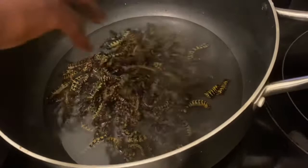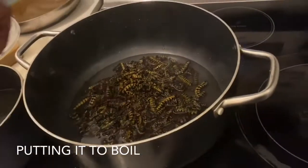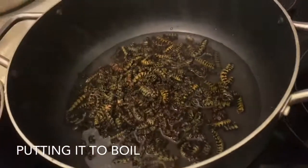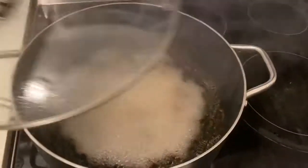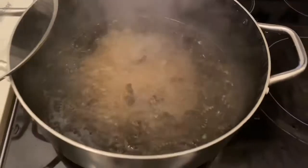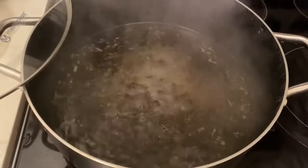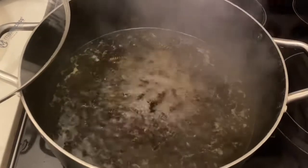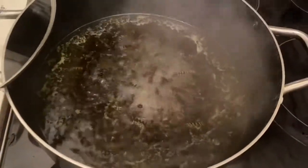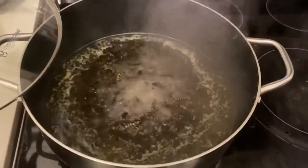Is the water boiled, mom? No, it will boil with the water now — I'm just washing it. Lord Jesus, the caterpillars are boiling! Mom, how long is this gonna boil for roughly? We're gonna give these at least one hour. Look how they're moving — let their life go. We shall be back to check on you.